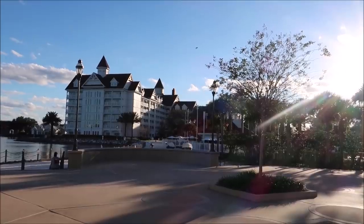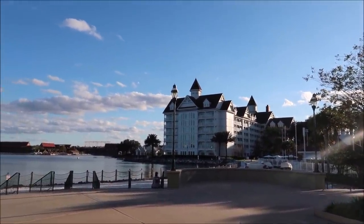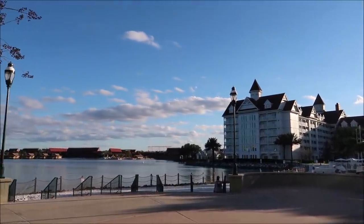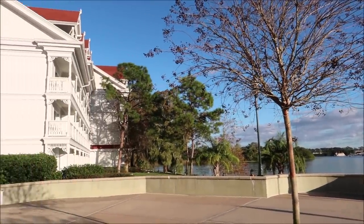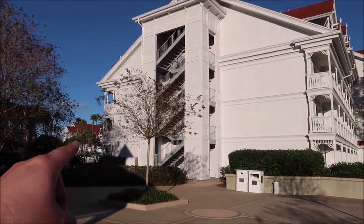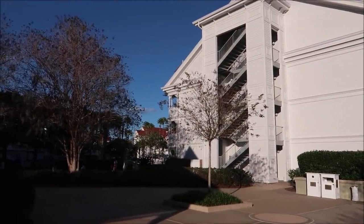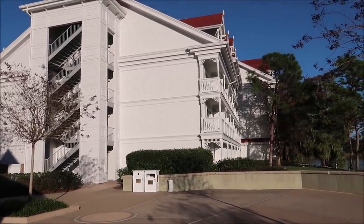I've done the firework cruises here and at Epcot, and Magic Kingdom fireworks are way better than Epcot. The sun is starting to go down — it's been getting dark here in Orlando around 5:30 to 6 o'clock at night. So probably by the time we come back out and go over to Narcoossee's it's going to be dark. Narcoossee's is on the other side of the resort and it is so beautiful over there — you can get firework viewing and you dine on the water.